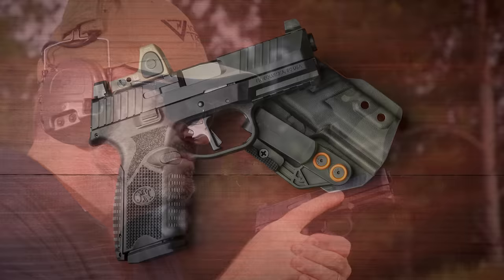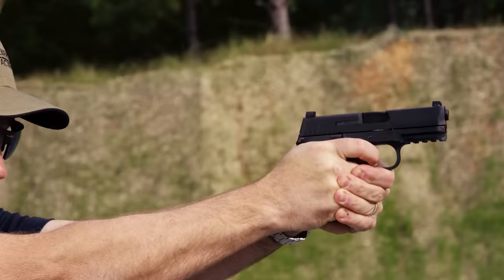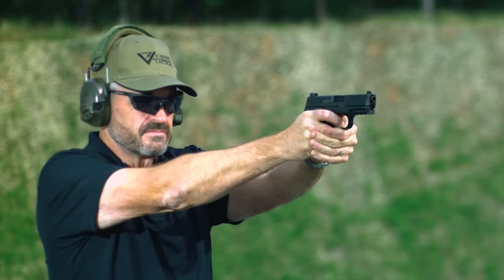As far as its ability as a concealed carry gun, don't let the 509's dimensions fool you. It might be a smidgen larger, but it's still conducive to staying under wraps. At 26.5 ounces unloaded, it also won't weigh you down. With exceptional 15-plus-1 capacity and intuitive controls, shooters get duty pistol capacity in a very concealable package.